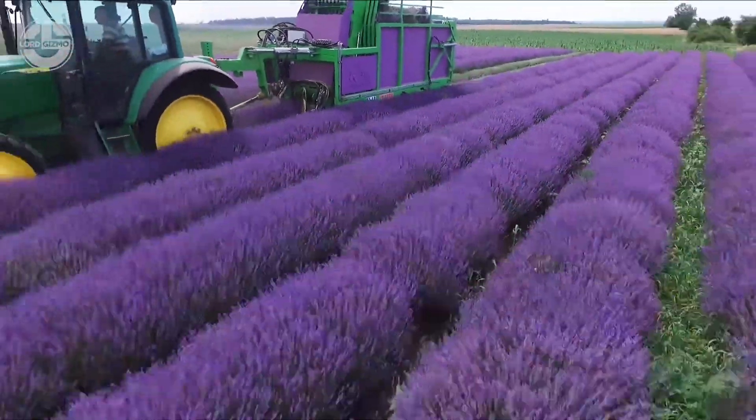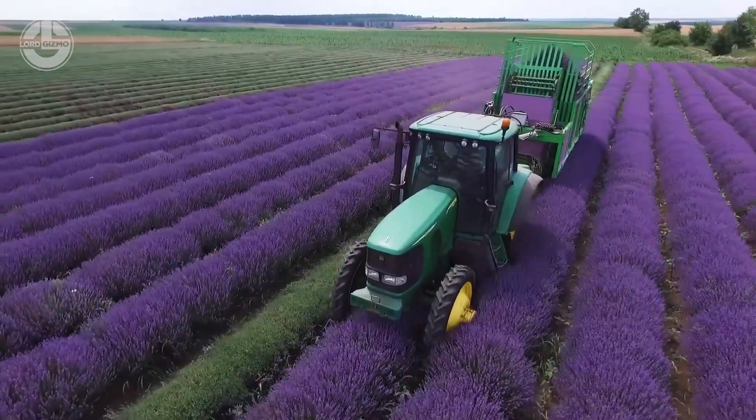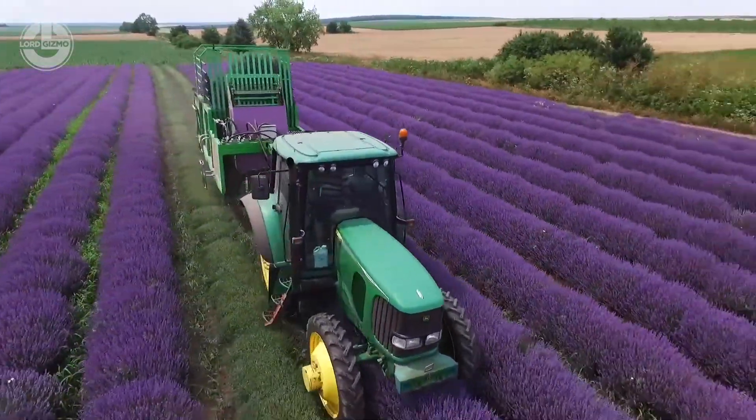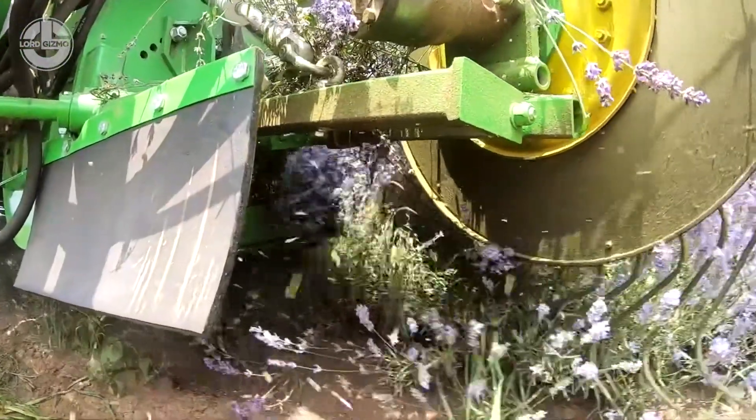With precision and optimal performance, Mandra harvesters are the best. They perform multiple operations, such as loosening of the surface layer, cutting and homogenous mixing of plant residues, and destruction of soil capillarity. After mowing and collecting lavender, the rear hydraulic openings unload it in no time at all.